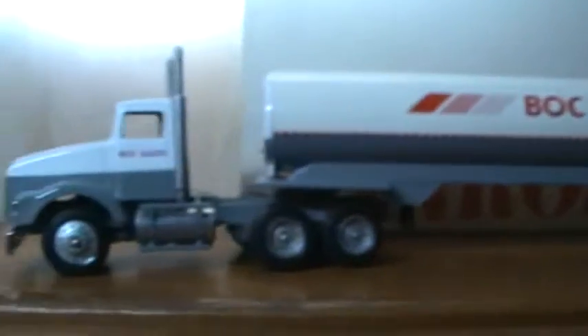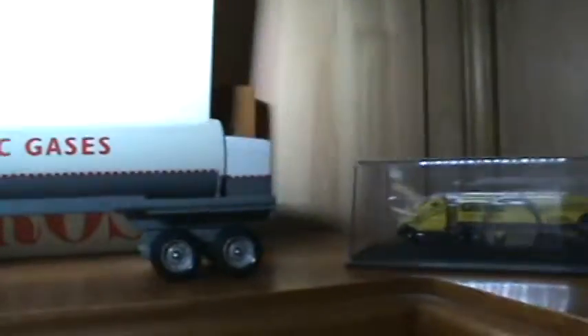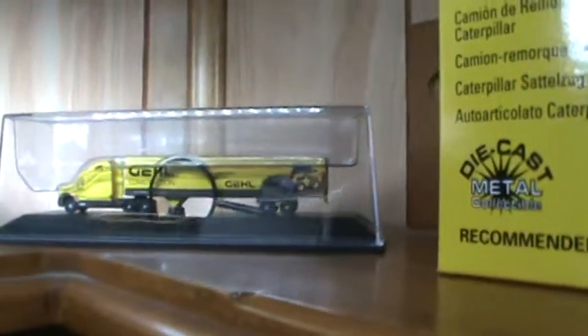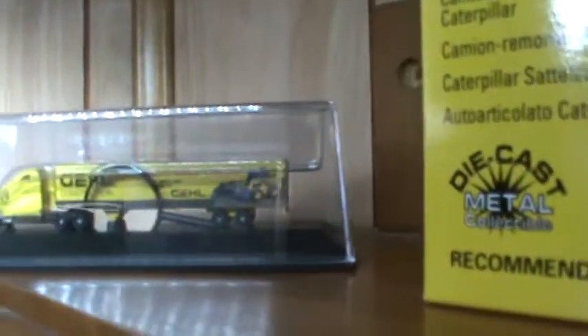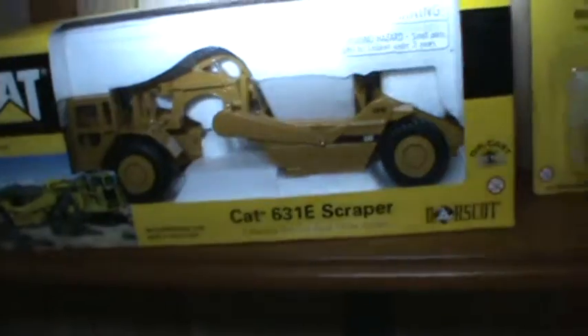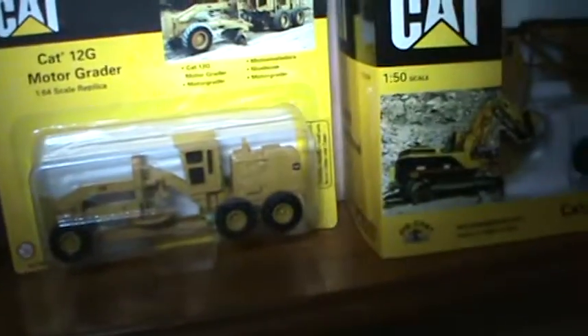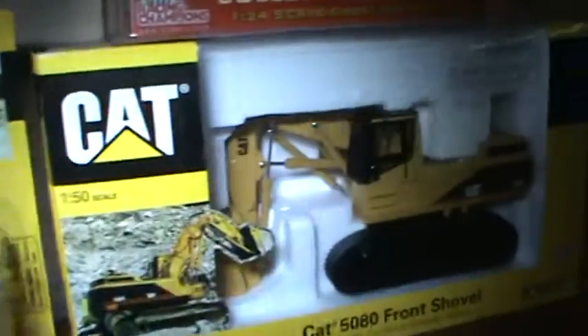We have some very tiny ones here — these aren't 1/16th scale, they're smaller than that, like the next size down from a Matchbox. This is Gale equipment — kind of cool. And the Caterpillar stuff I've collected over the years. Some of this actually came from a Mark's department store, believe it or not.